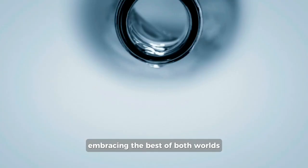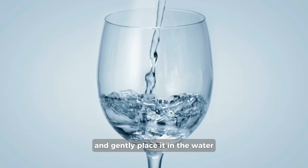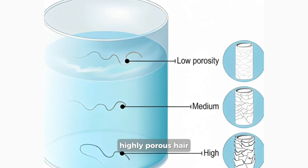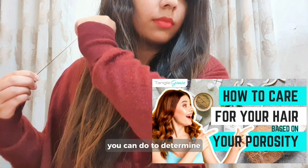To check your porosity, prepare a glass of water, take a clean dry hair strand, and gently place it in the water. Does it sink faster than a submarine? Hello there, highly porous hair. If it floats, then your hair has low porosity. Medium porous strands will stay somewhat in between. We've talked more in detail about how to determine your hair porosity in one of the previous videos — head over there after this one to find out the various tests and how to care for your hair according to your porosity level.